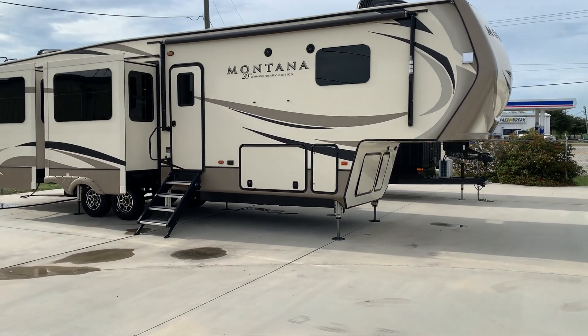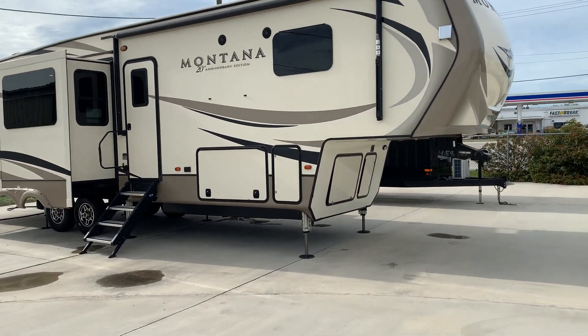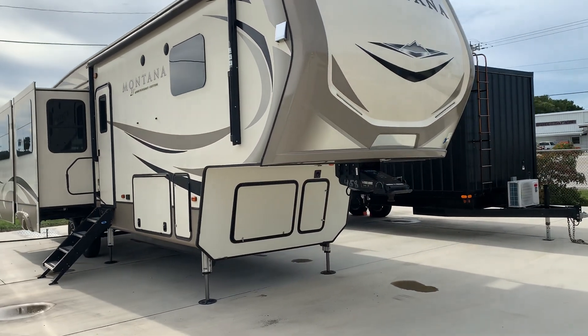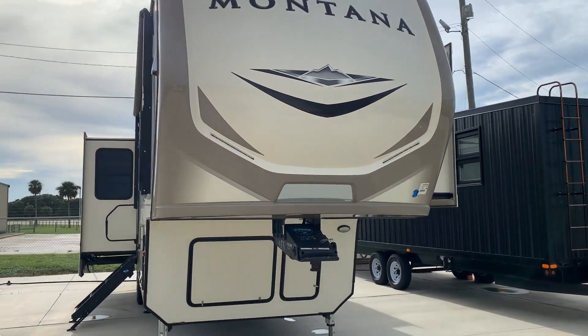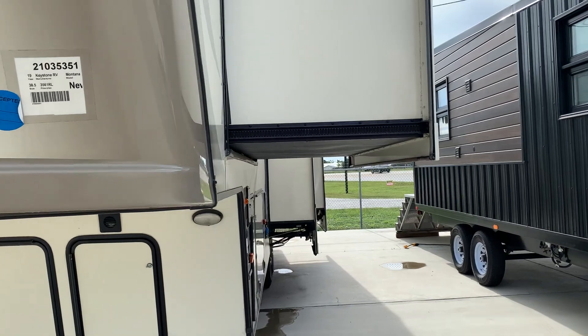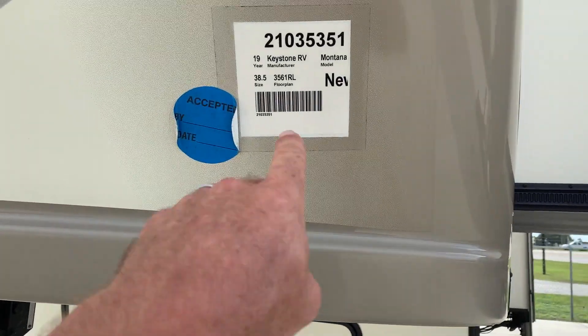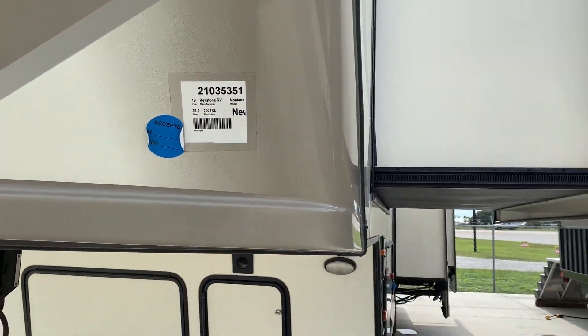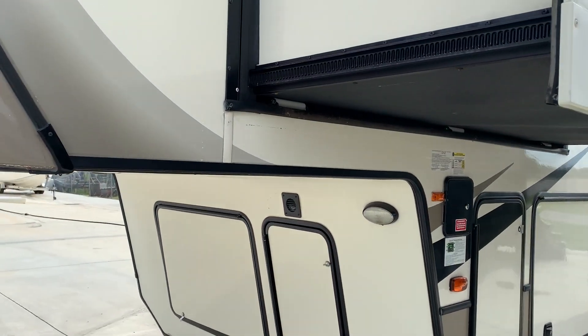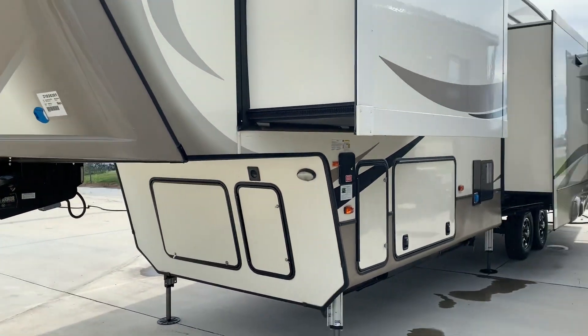The model — we'll get to that in a minute, but it's a 3561 RL. It's got five slides, 38 and a half feet long. It's a 2019 model.